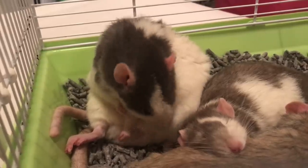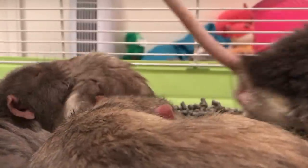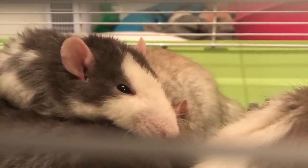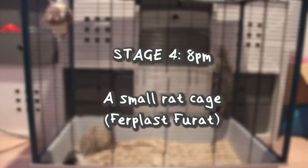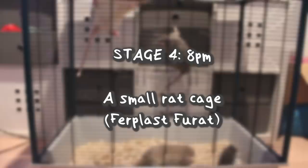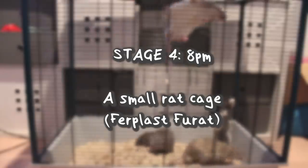When I hadn't seen them fighting for a few hours and all I had seen was them cuddling and grooming each other, I felt that they were ready to move on to the next step, which is a small rat cage. This cage had been cleaned really well and just contained their usual substrate on the bottom, two water sources, and nothing else that they could possibly fight over.